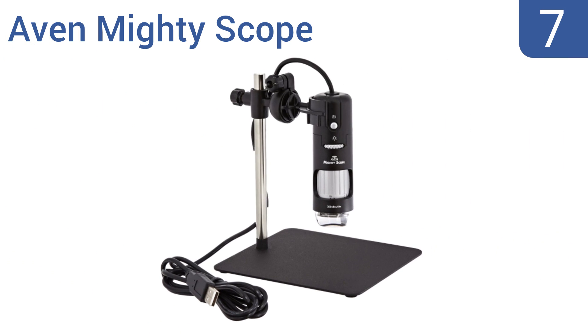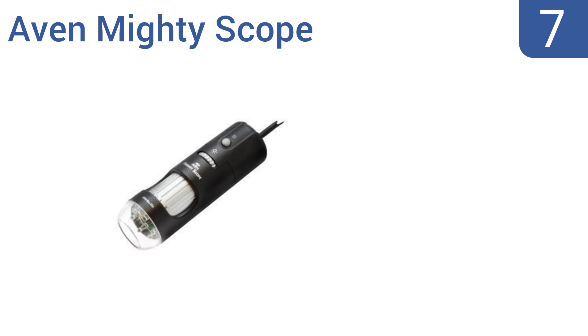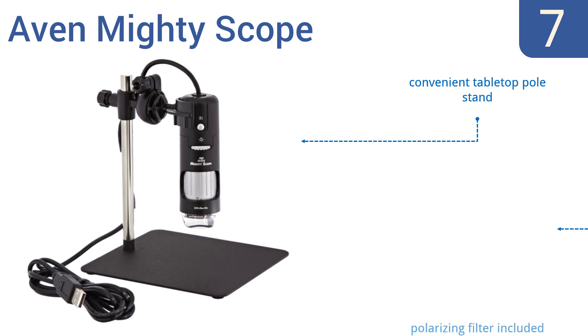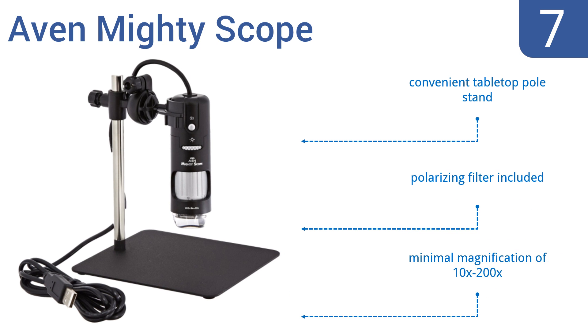At number 7, the Avon MightyScope handheld microscope boasts a sleek lightweight design, an easy-to-use focus wheel, and reliable brightness control that enhances your results. Users can capture photos and videos to share with friends. It comes with a convenient tabletop pole stand and a polarizing filter. However, it only delivers a minimal magnification of 10 to 200 times.